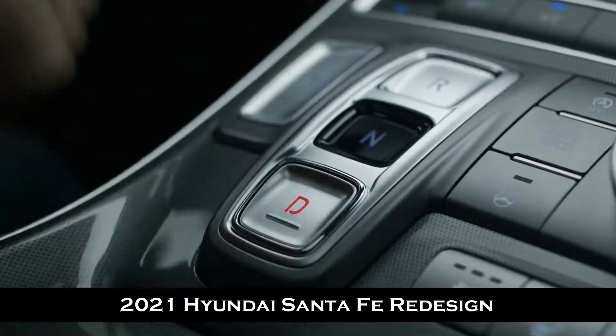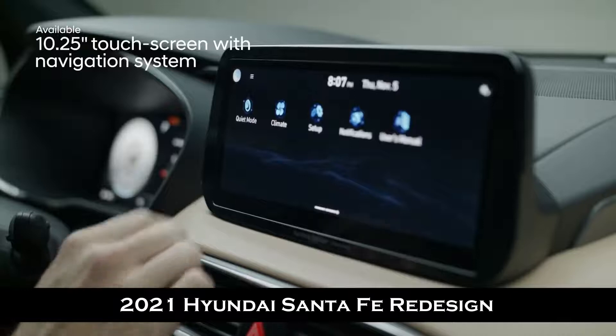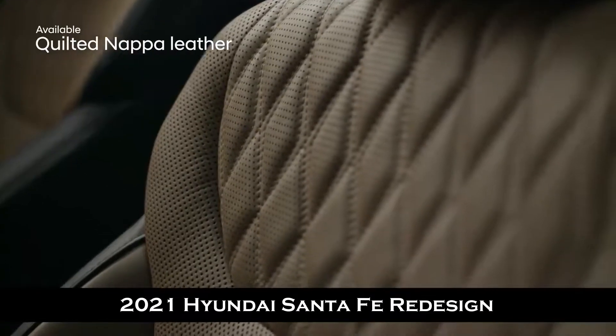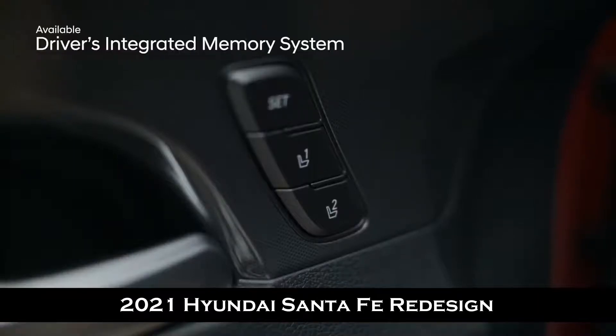The shift-by-wire button design offers a clean layout and maximized storage space. Tap the new high-definition full-color 10.25-inch touchscreen to access a wealth of features, including the navigation system.